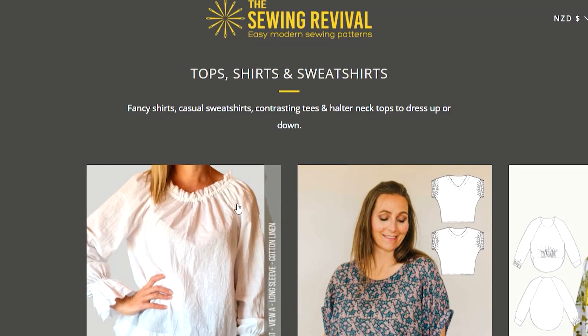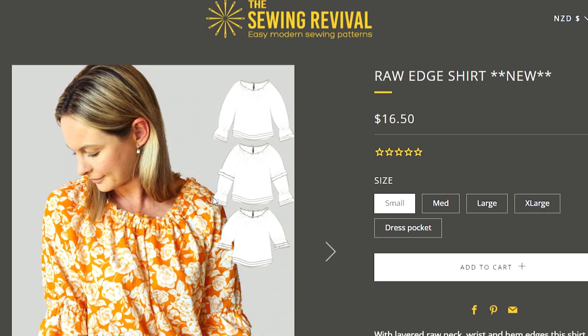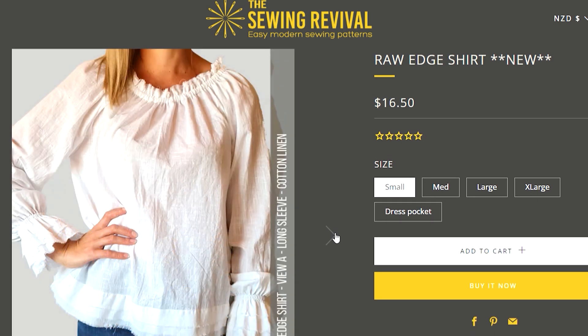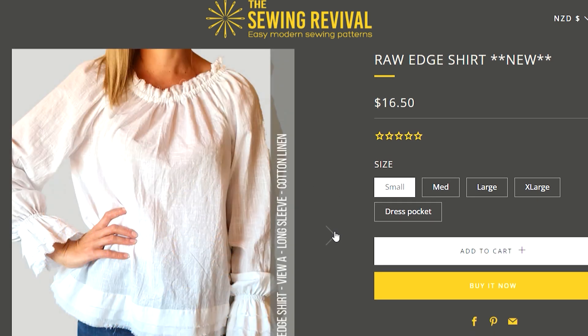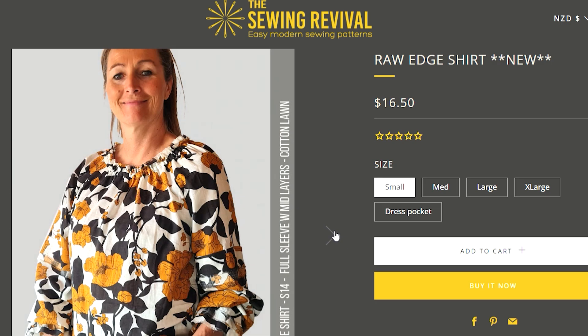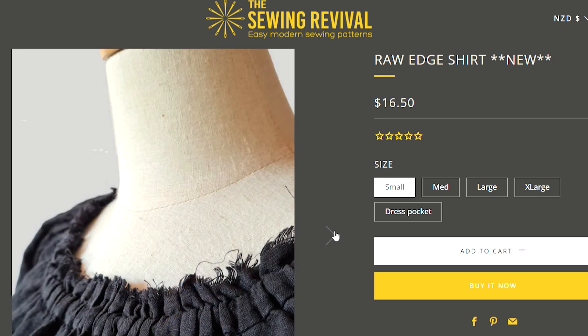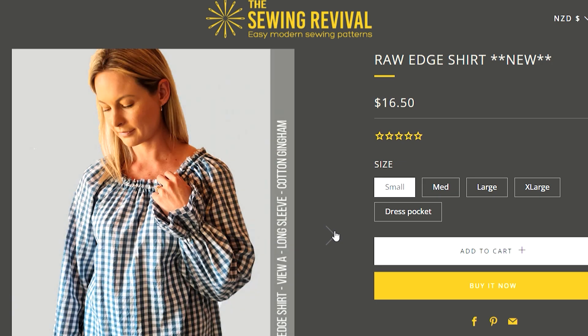Janine from The Sewing Revival has also released a brand new top with unfinished edges — a really gorgeous detail. You could use a cotton or linen to get that frayed effect — what a pretty blouse, definitely one to think about sewing up. I highly recommend Sewing Revival patterns; I've made a couple of Herons as well as another blouse from her collection.